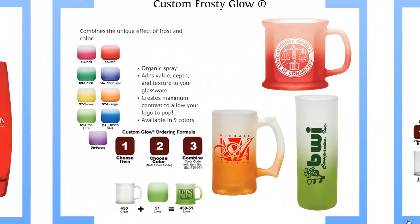Along the same lines, we have our custom frosty glow, which adds value, depth, and texture to your glassware. It also creates the maximum contrast to allow your logo to pop, available in 9 colors.